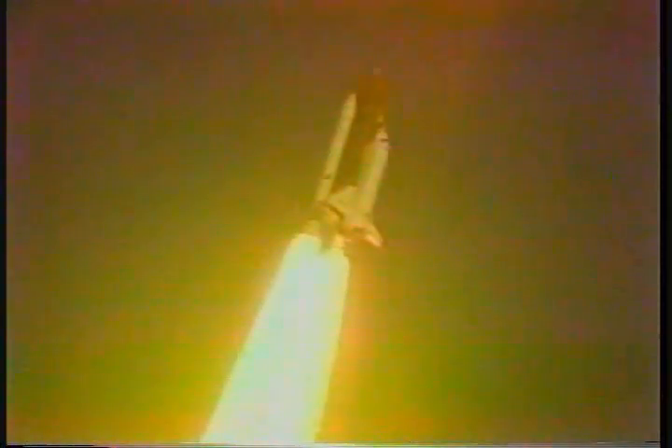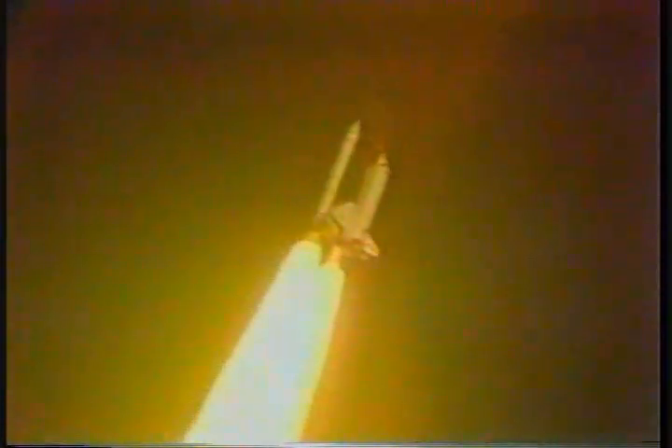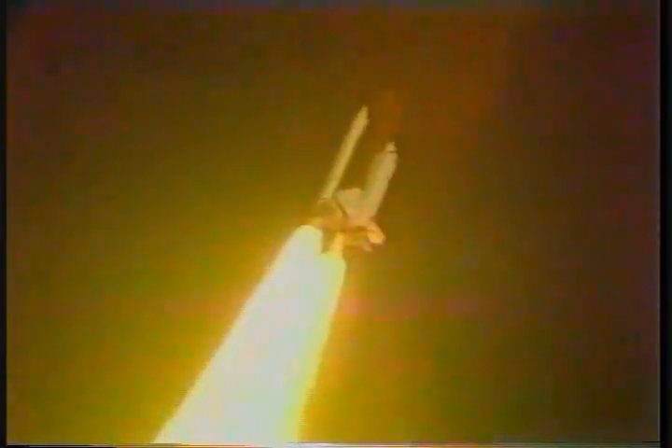20 seconds. Thrust looks good. 26 seconds — roll maneuver completed. 30 seconds. Columbia now with one nautical mile in altitude. Throttling engines down to 85% as programmed.